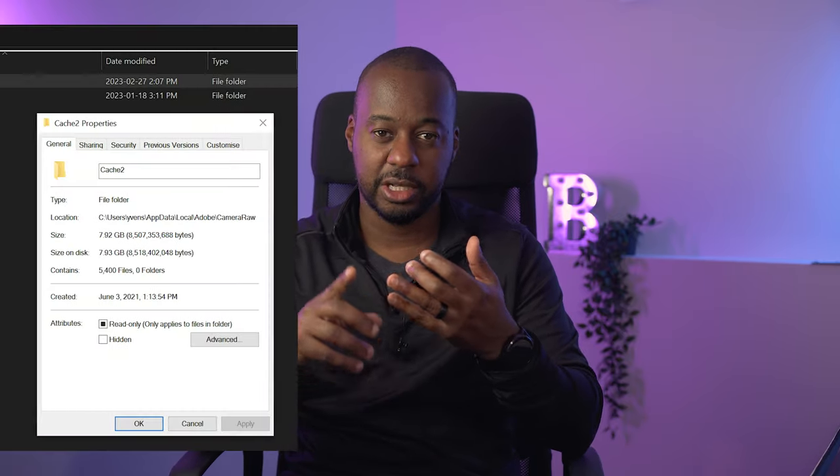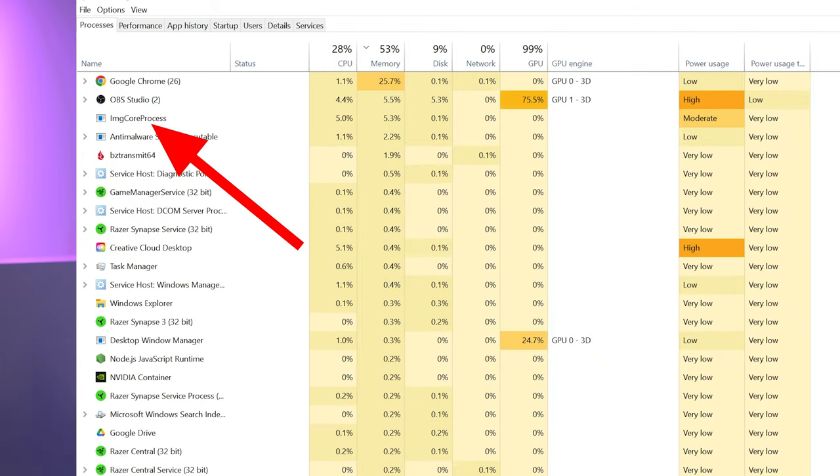Having Capture One open on my computer versus Lightroom is night and day. Lightroom makes all my other processes slow, especially if you're working off a large database with tons of storage and it's not working properly. Capture One, on the other hand, doesn't seem to be too affected by this issue.